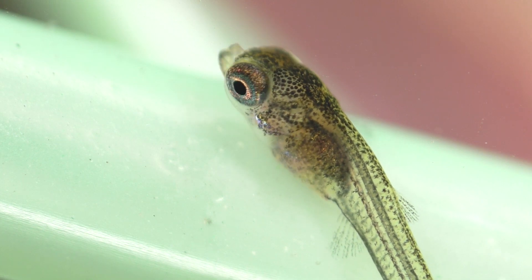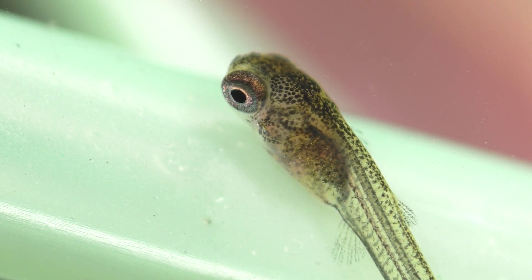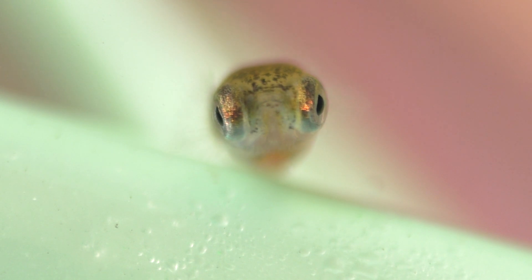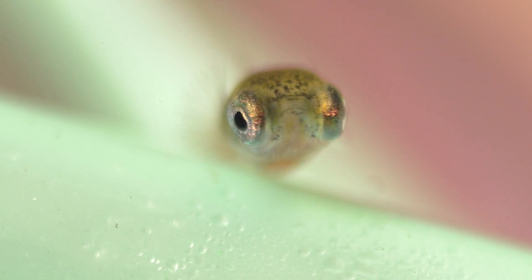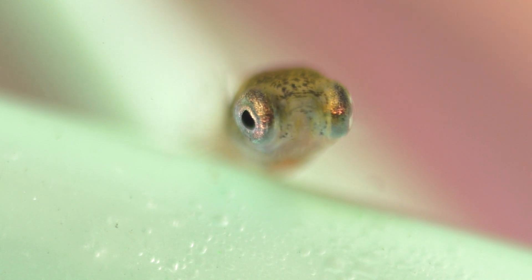The guppies will begin to get their colors when they're about four to six weeks old, and they should have their full coloration by the time they're two to three months of age. Baby guppies grow quickly. They'll reach sexual maturity at around three months old, and are said to be in peak breeding condition when they're between the ages of three to six months.